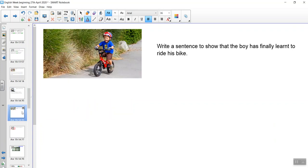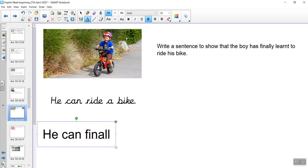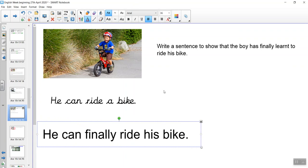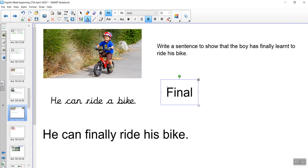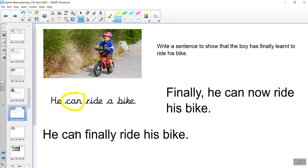Here's another example. We've got a little boy riding his bike and he's quite pleased about that. Write a sentence to show that the boy has finally learnt to ride his bike. Pause the video and have a go. We're looking at the boy being proud that he's finally able to ride his bike. We could go for 'he can ride a bike' or make it a little more complex: 'he can finally ride his bike.' The modal verb we're looking for is 'can.'